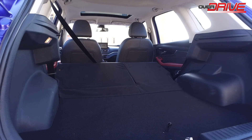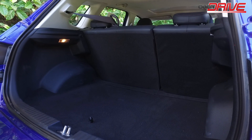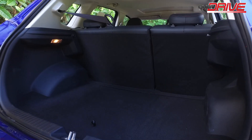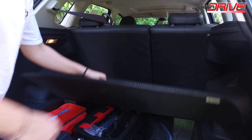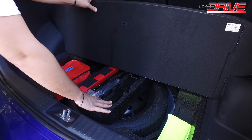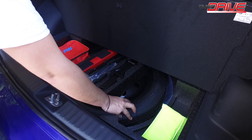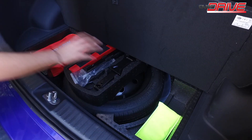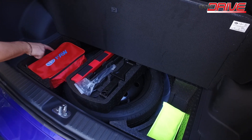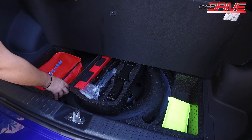The luggage compartment space is approximately 375 liters, with more space available when the second row seats are folded. Inside the trunk, there is a light, and if you raise the floor board, you have the emergency triangle, the jack for installing a spare tire, the spare tire, an emergency vest, and an emergency kit which includes a first aid kit, a fire extinguisher, and another emergency vest.